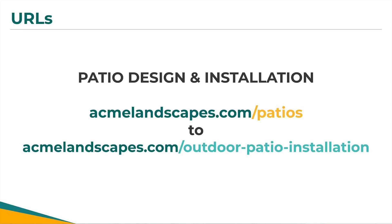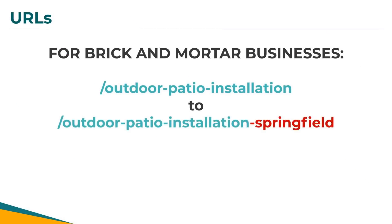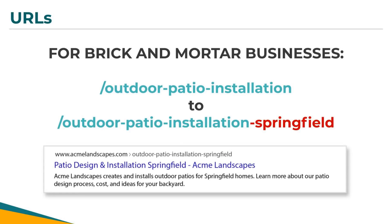My URL is between three and five words, I haven't used the same word twice, and I haven't used any filler words or adjectives. For brick and mortar businesses trying to rank locally, I recommend adding your city at the end of your URL for your service or product pages. This will help you rank locally when people search that specific service in your city.